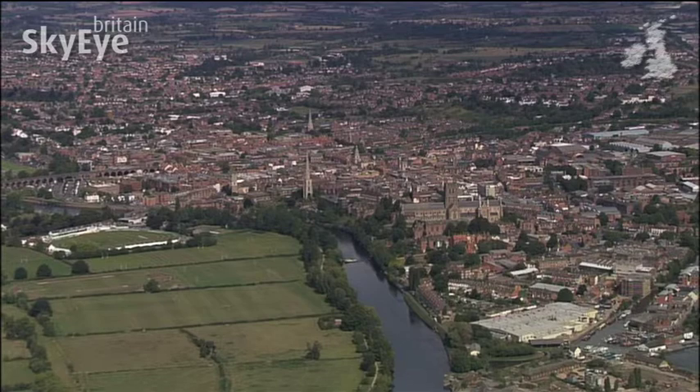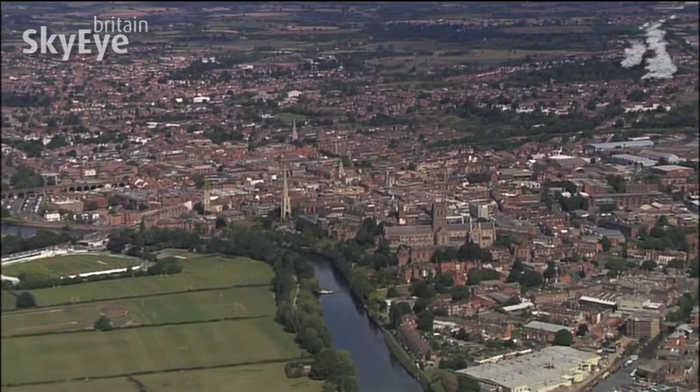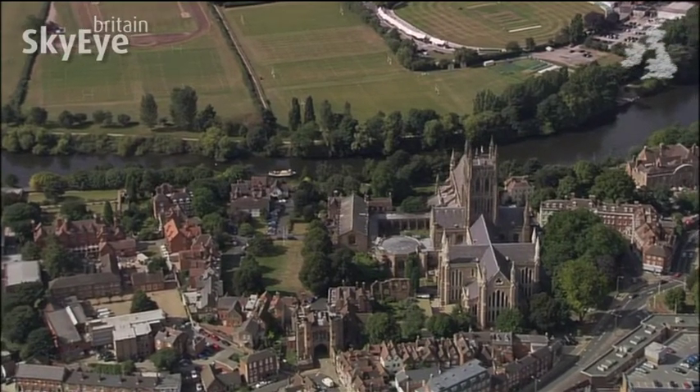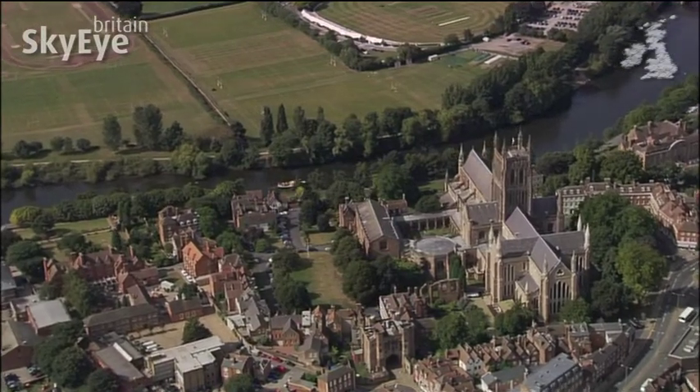Sat exactly halfway between Birmingham and Gloucester on the banks of the Severn is the small and ancient city of Worcester. As befits its role as a traditional county town, Worcester's cathedral takes pride of place alongside the river.